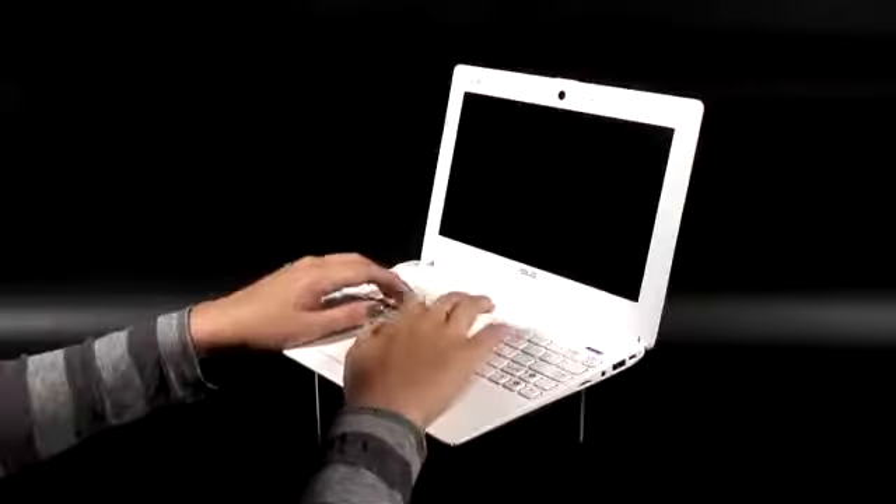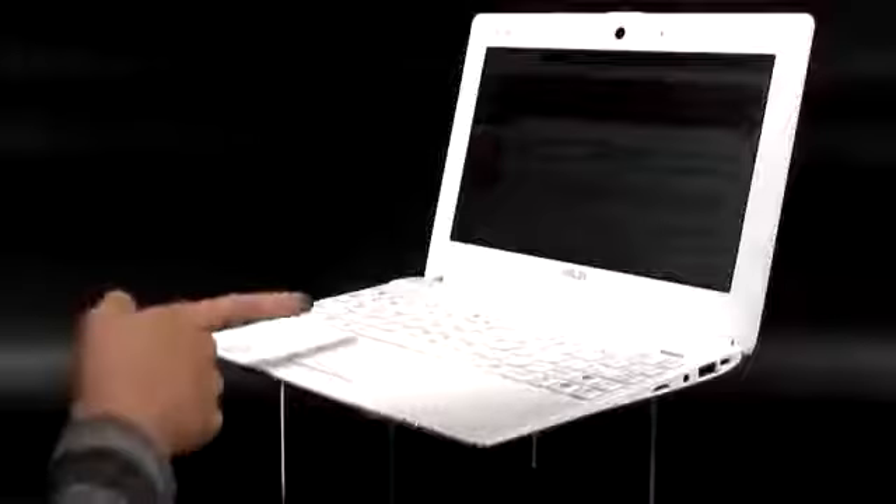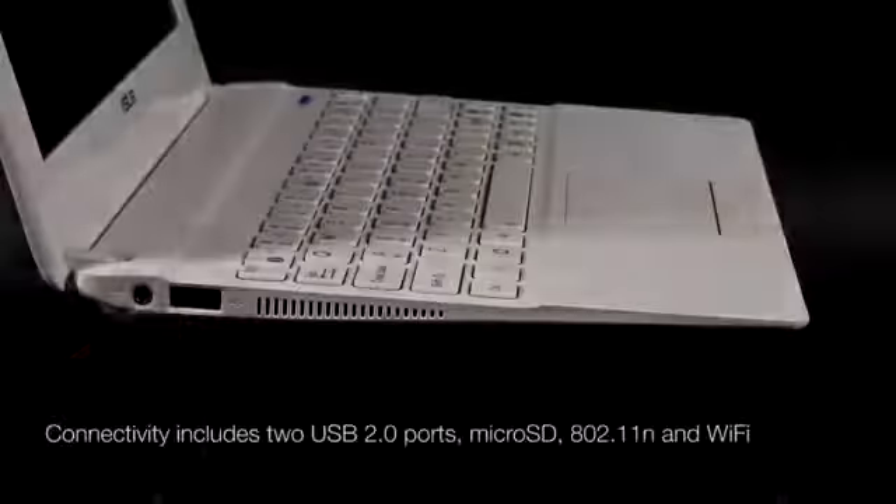Despite its small size, you'll still find a keyboard that's large enough to type documents on, and a generous touchpad. It may be small, but it offers plenty of connectivity options, with two USB ports and a card reader.